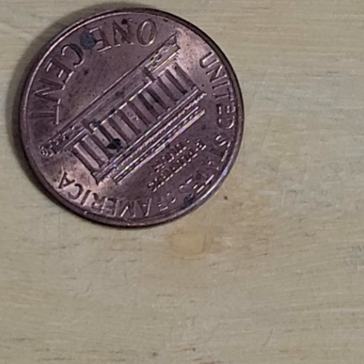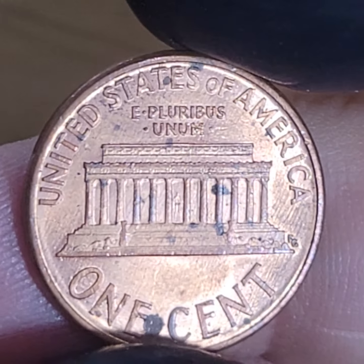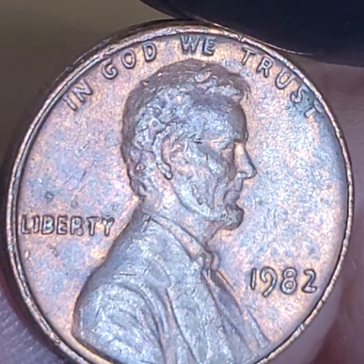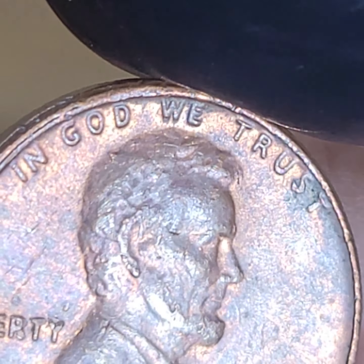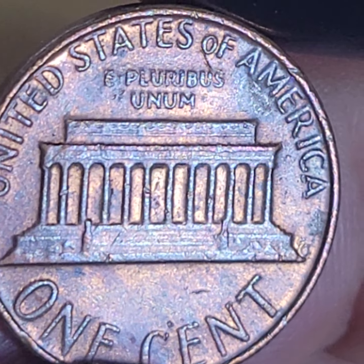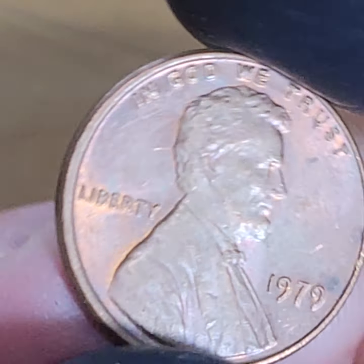I'll look at this under the loupe - I think that's post mint damage. Well hopefully there's another 1982. I'll put that with the fines - it had a little too much damage. I think this is a copper. I'm sorry, I meant AU - I'll put that with the AUs. I said fine, I meant AU. I'll put this with the AUs also.